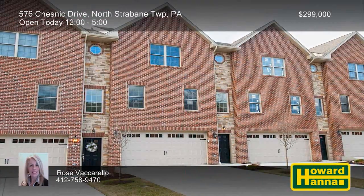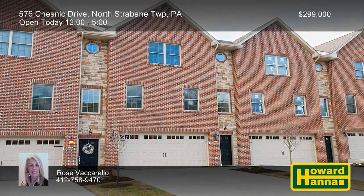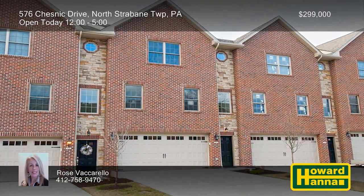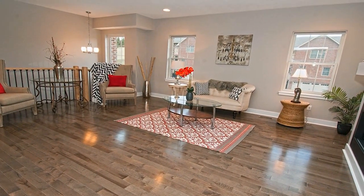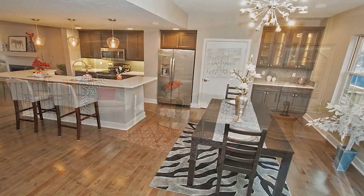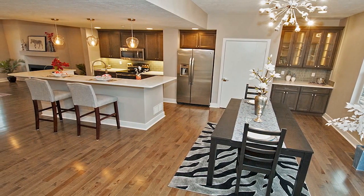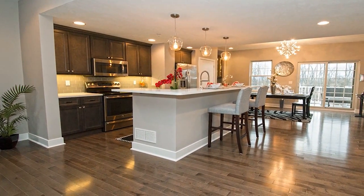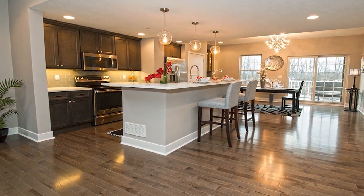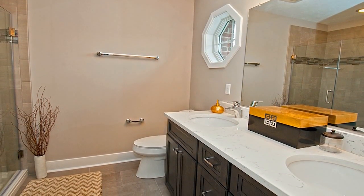$5,000 worth of free options will accompany this three-bedroom, two-and-a-half-bath Bridgeview Townhomes model in North Strabane Township. It's designed around a brand-new open floor plan with accent features and great natural lighting. Beside a spacious dining area, beautiful pendant lighting shines down on the kitchen's expansive island. These high-quality, custom-built homes display fabulous standard features that are options in other developments.